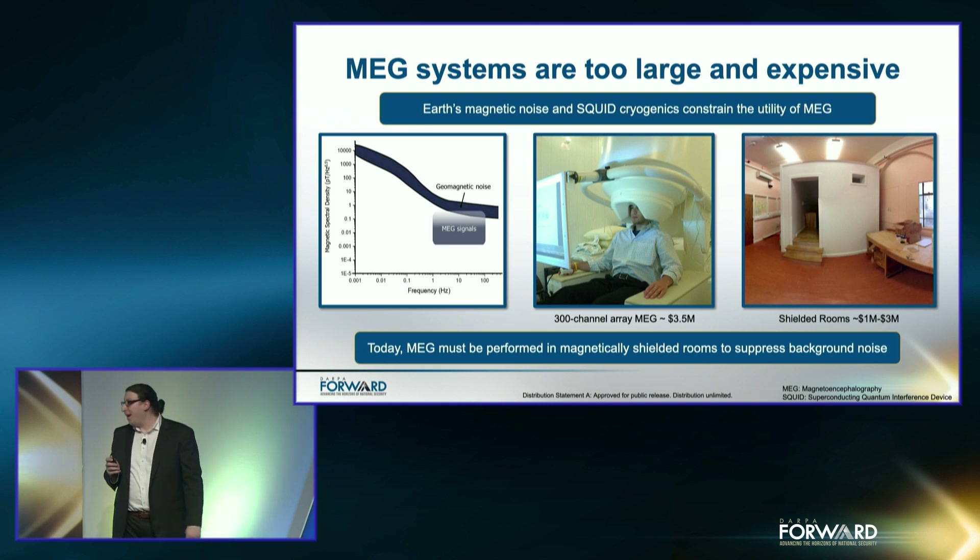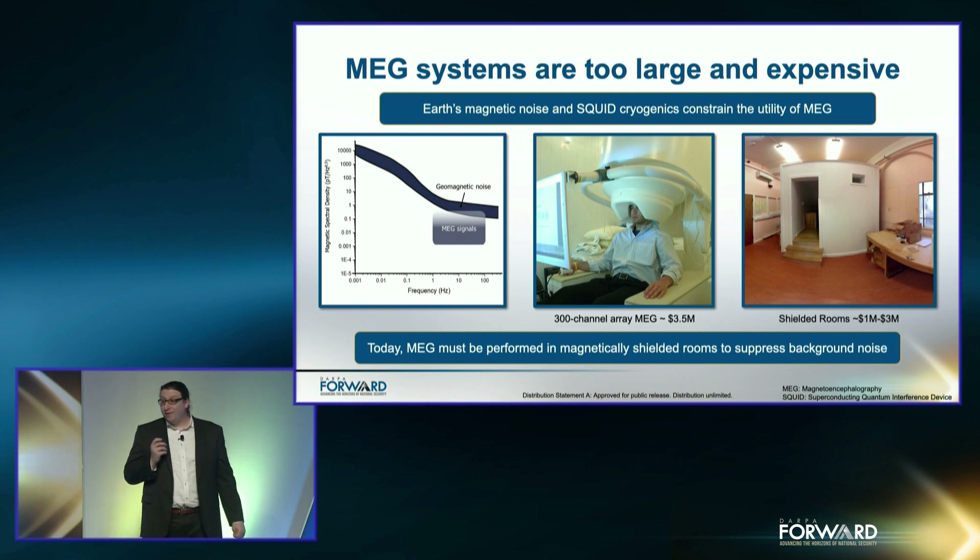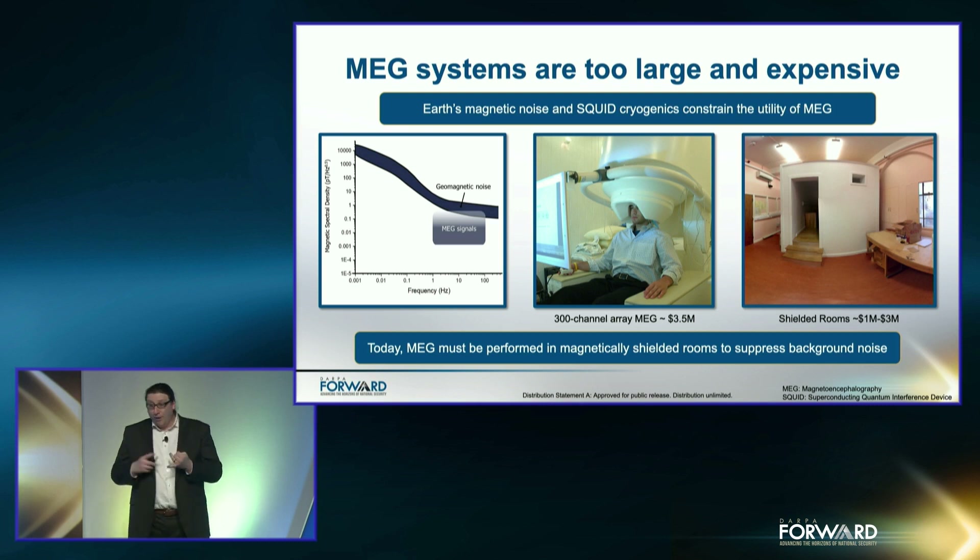There are multiple challenges to achieving this in practice. The plot on the left shows the magnetic spectral density on the y-axis versus frequency on the x-axis. The MEG signals fall below the geomagnetic noise, meaning we have a negative signal-to-noise ratio, or SNR. As a result, MEG systems are placed inside magnetically-shielded rooms. These shielded rooms, which are pictured on the far right, are large and cost millions of dollars. This expense provides about a 4 to 5 order of magnitude reduction in background noise, enabling significant SNR improvements.